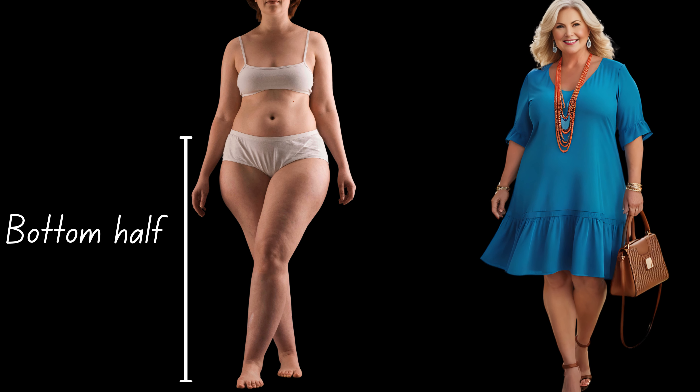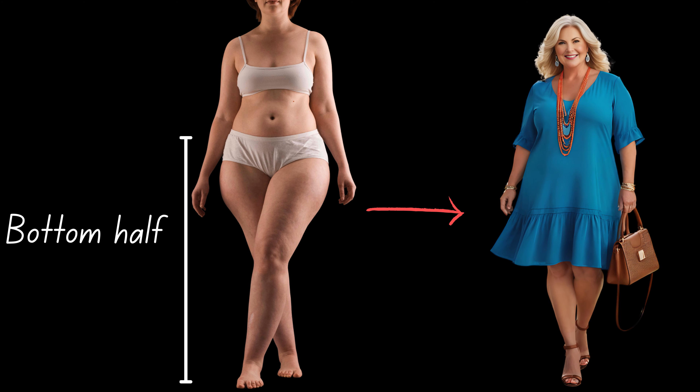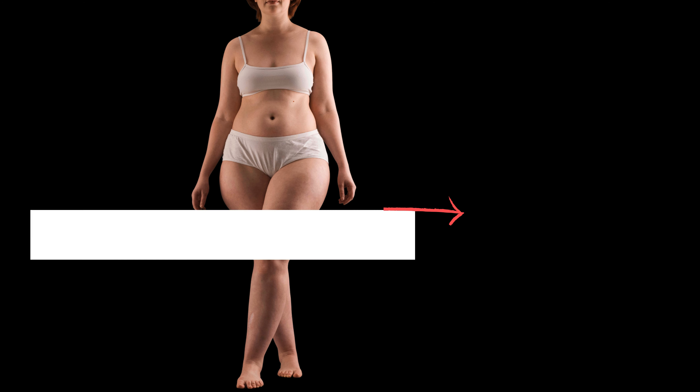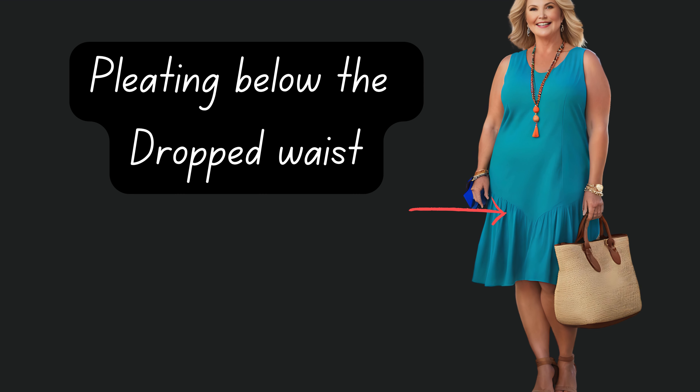That's because when the waistline sits below yours, it will make your waist look wider, your torso longer, and at times may make your legs look shorter and heavier. And if the dress has pleating below the dropped waist, it will add extra volume to your hips too.